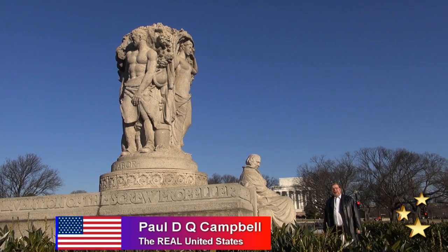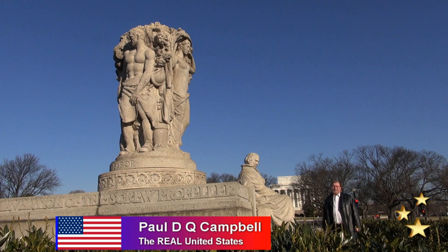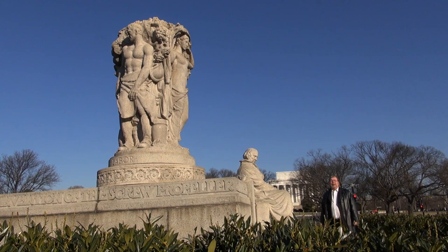Hello ladies and gentlemen, welcome to the Real United States. I'm your host Paul Campbell. Behind the camera is always our camera operator and my wife Beverly Campbell. Welcome back to downtown Washington, D.C.